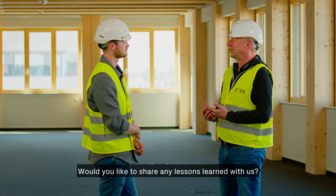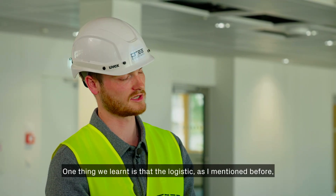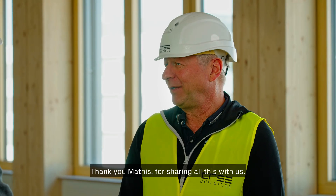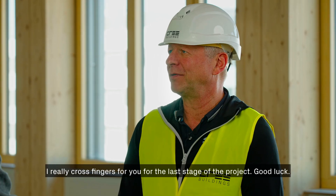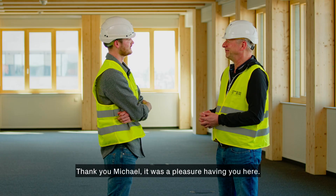Would you like to share any lessons learned? One key lesson is that logistics, as I mentioned, is a big part of the work here on site. Thank you Mattis for sharing all of this with us — I wish you good luck for the last stage of the project. Thank you, Michael. It was a pleasure having you here.